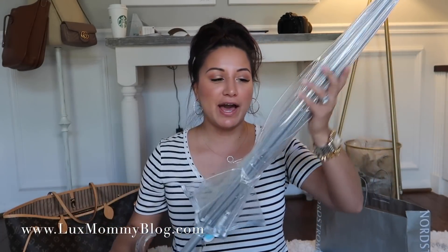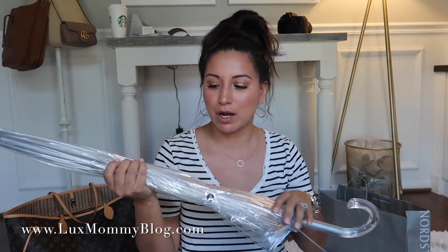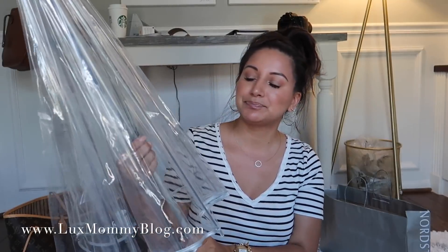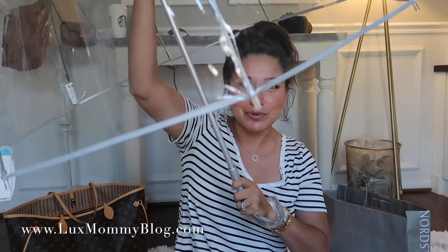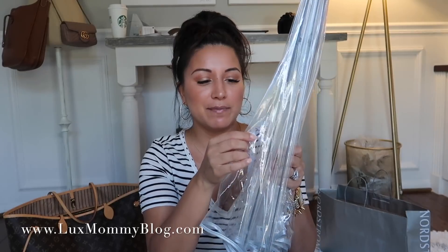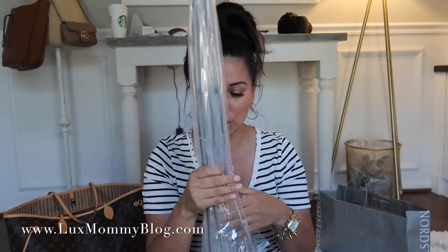Hey guys, I just got home and I wanted to show you guys the umbrella I bought. How cute is this? I really wanted a cute umbrella for pictures. I love that this one is clear. One thing I'm not crazy about is it's manual — all my black umbrellas you just hit a button and it opens — but I guess that's the price you pay for cuteness. It is so so cute and it was under $20 — I think it was like $18 and change. Highly recommend. The plastic is really thin but I think that'll be fine once it gets wet.